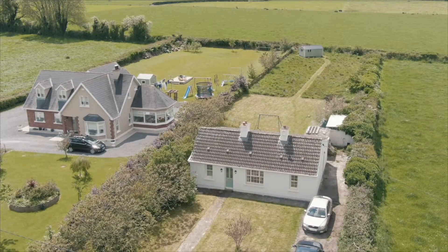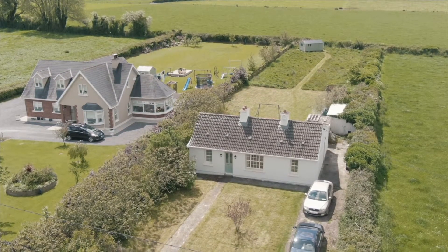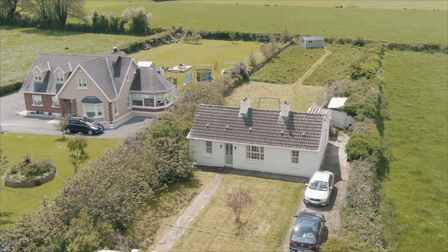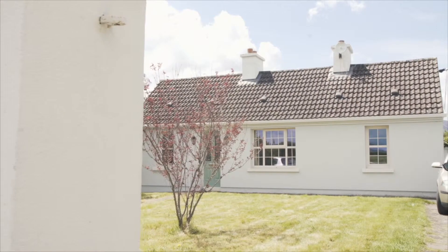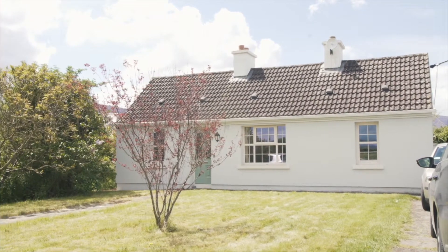Our story really started in 2008 when we bought this house. On first inspection we thought everything was just cosmetic, but we soon realised there were damp issues. Unfortunately, both my partner and my daughter are asthmatic, and I have an inflammatory arthritis which is autoimmune, and both conditions are exacerbated by damp and mouldy conditions.